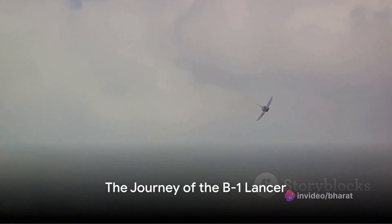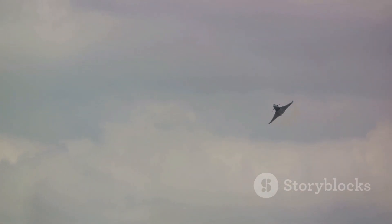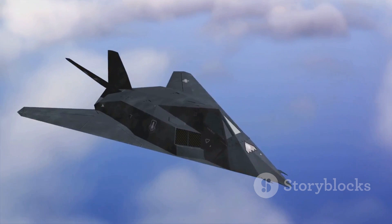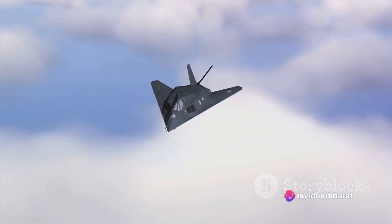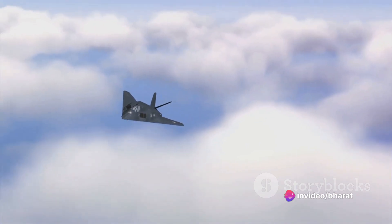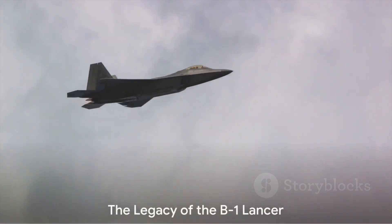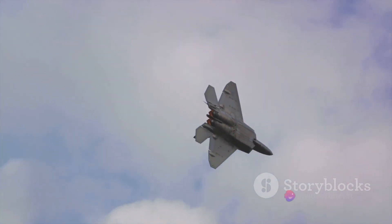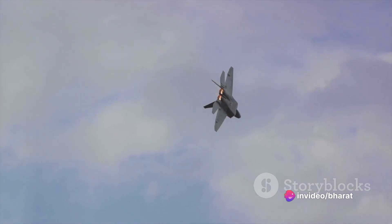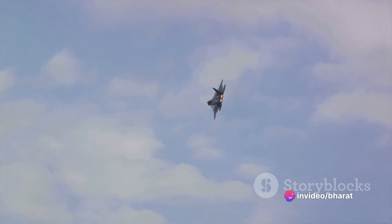In conclusion, the Rockwell B-1 Lancer's journey is a testament to innovation, resilience, and adaptation. From its early days as a daring concept in the 1970s to its current status as a key player in global strategic bombing, the B-1 Lancer is a remarkable piece of aviation history. This exploration has taken us from the birth of the B-1A, through its cancellation and resurrection as the B-1B Lancer, to its ongoing service in the modern-day U.S. Air Force.